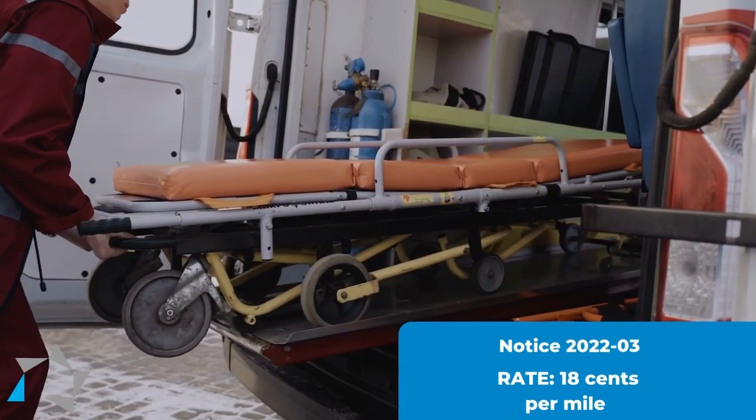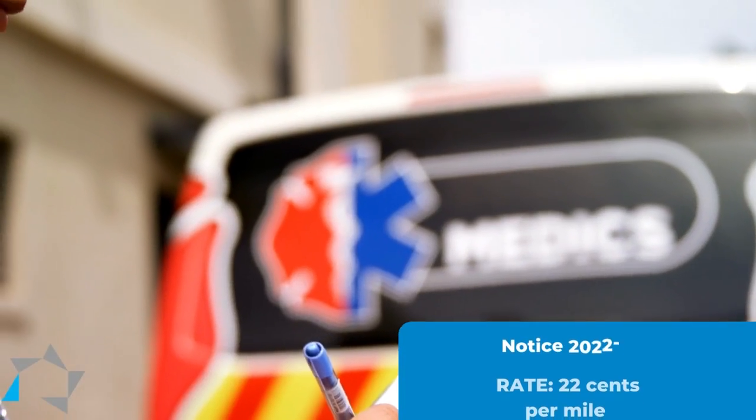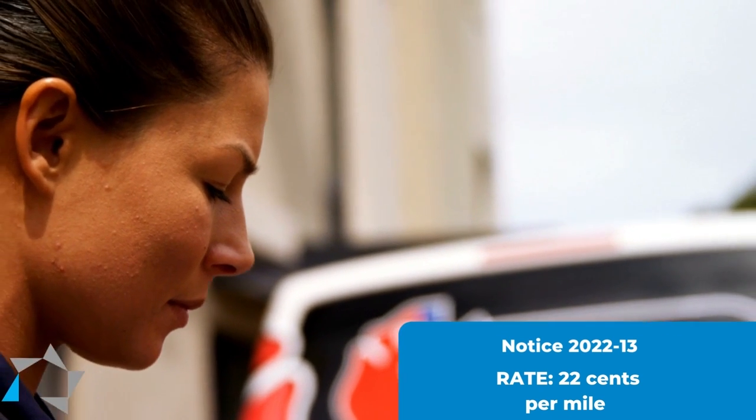For medical mileage under Notice 2022-03, it was 18 cents per mile. For Notice 2022-13, it was 22 cents per mile.